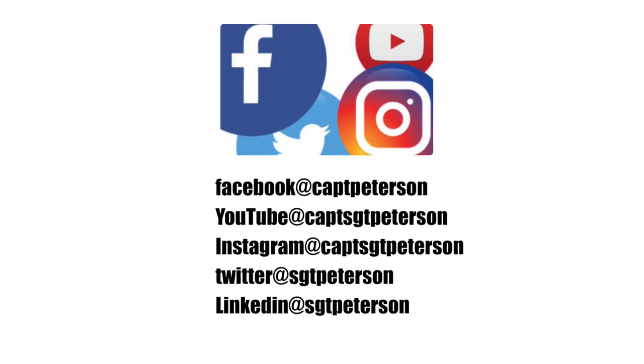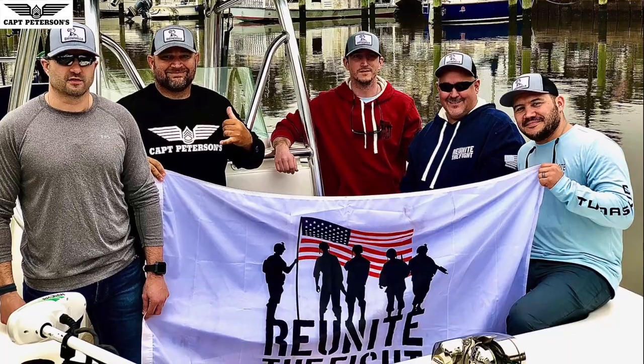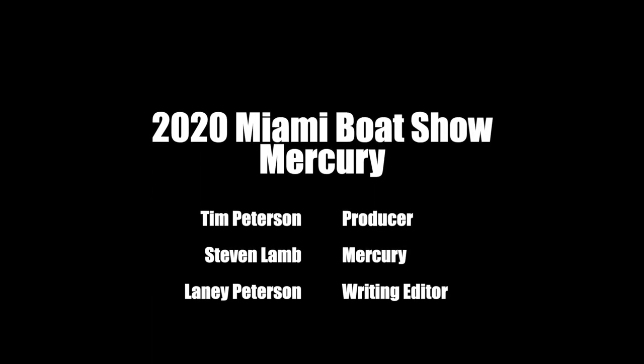Again guys, if you believe in living a waterfall life — not just something you do for fun, but part of who you are — please like, subscribe, and share this channel so we can help inspire just that. We'll see you next time.